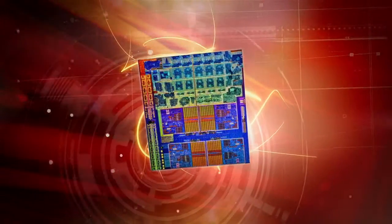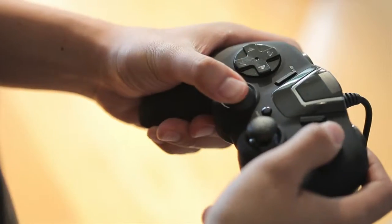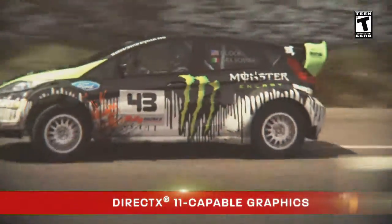The new AMD A-Series APUs give you discrete-level graphics and multi-core CPU power, all on one chip. Harness the power of DirectX 11-capable graphics for lifelike detail and ultra-responsive performance.